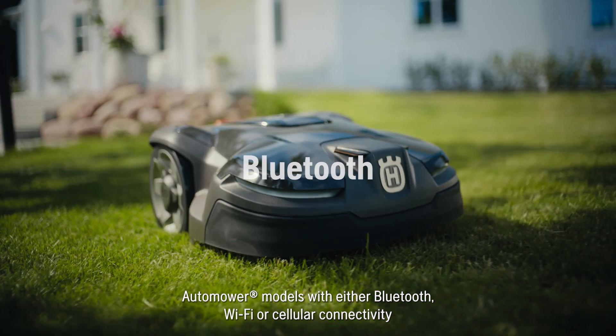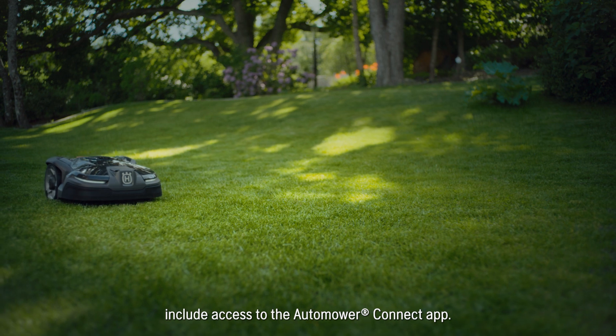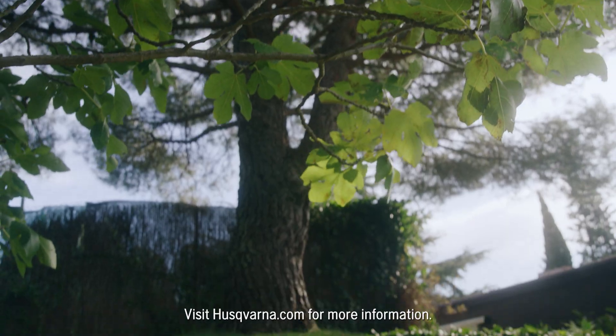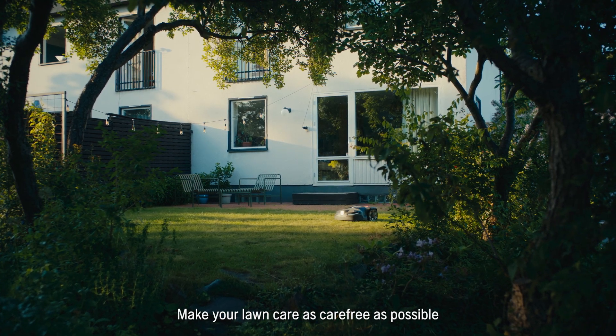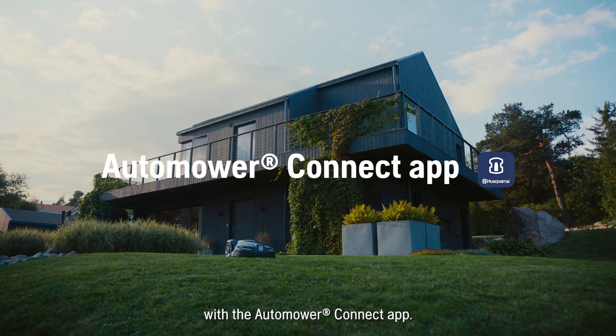Automower models with either Bluetooth, Wi-Fi or cellular connectivity include access to the Automower Connect app. Visit husqvarna.com for more information. Make your lawn care as care-free as possible with the Automower Connect app.